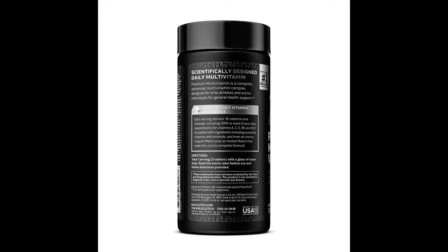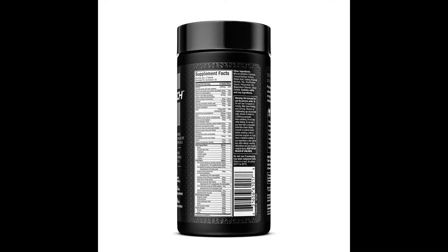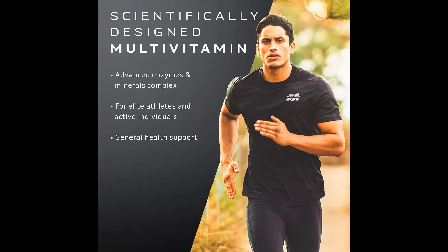Advanced support matrices — this advanced formula supplies key amino acids, alpha-lipoic acid, arginine, and citrulline, while also providing a herbal matrix formulated with green tea, saw palmetto, ginseng, damiana, ginkgo, and Coffea canephora robusta. Also included are key enzymes and other micronutrients that provide additional support, like boron, inositol, and choline.